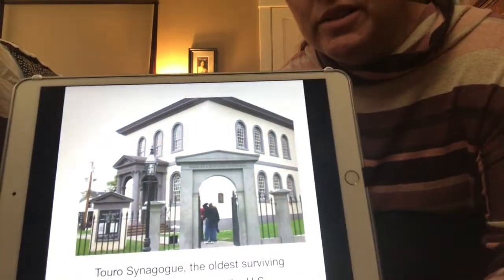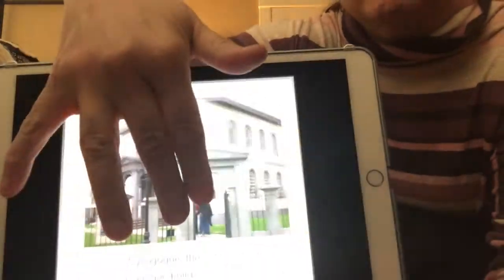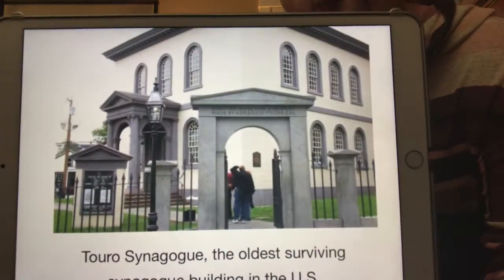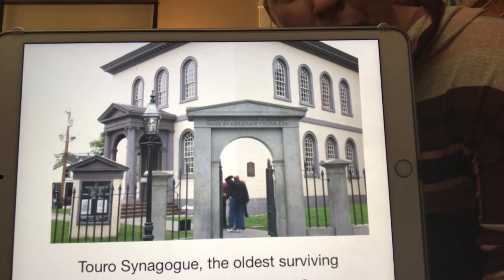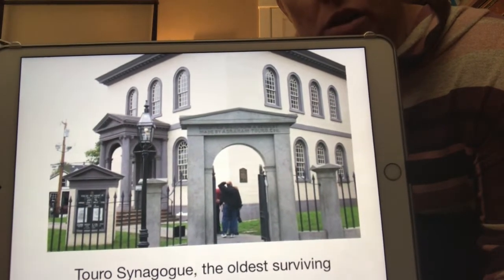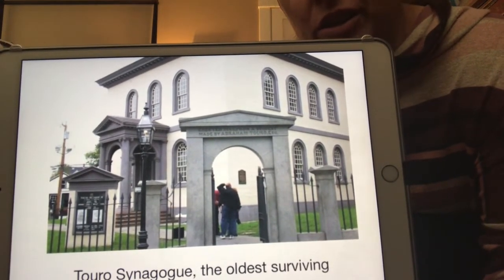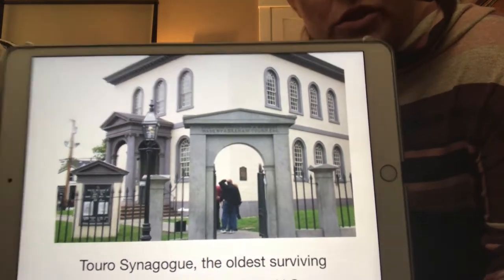This is the oldest surviving synagogue in America, which I find kind of interesting. It kind of just looks like a church, or almost a normal building. There's some writing on the arch leading into it that would probably tell you what it was.